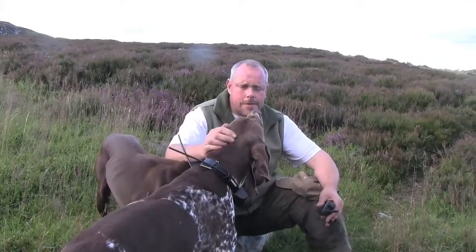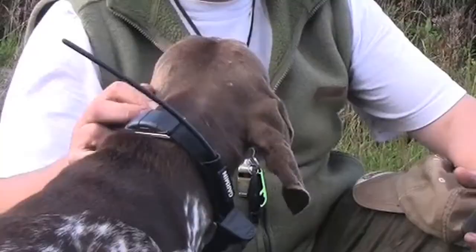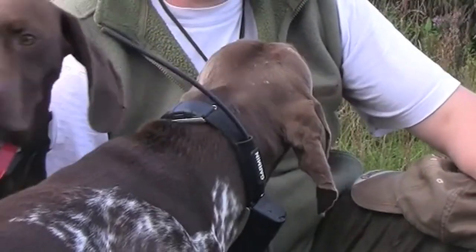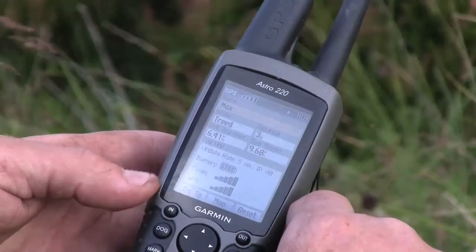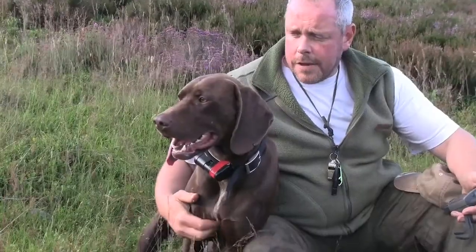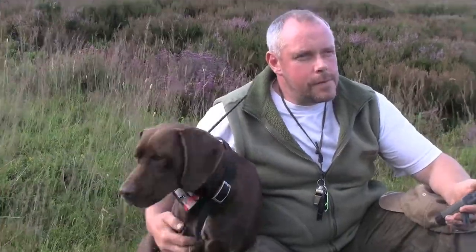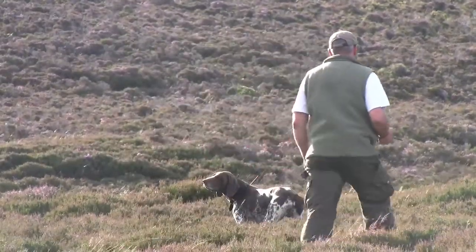Together the two of them cover a lot of ground and they've got a lot of experience in this sort of work. These are the GPS collars that we've been using this season. They relay all the information back to this handset that I'm holding and tell me where the dogs are, whether they're pointing or whether they're running. After we've been out counting we can assess their performance on the computer, download the statistics from this handset.